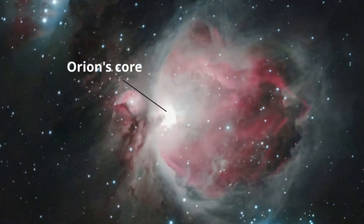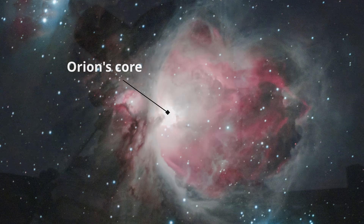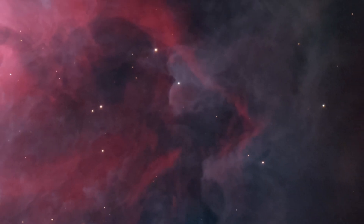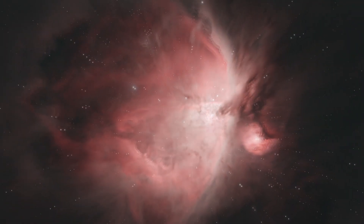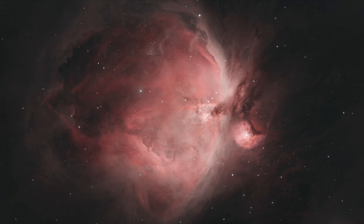Now this target isn't all that easy to shoot, and the reason why is because it can be very difficult to get an HDR, or high dynamic range, image. The core of the Orion Nebula is extremely bright, and with long exposures you can completely blow it out to white while the outer stuff is rather dim — for Orion standards. So I'm going to have to take separate data: short exposures for the core, then longer exposures for the outer stuff, then blend the data together using processing software.